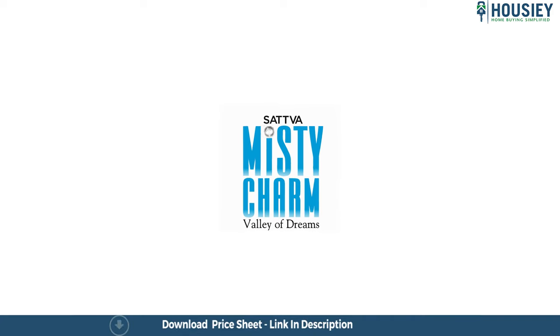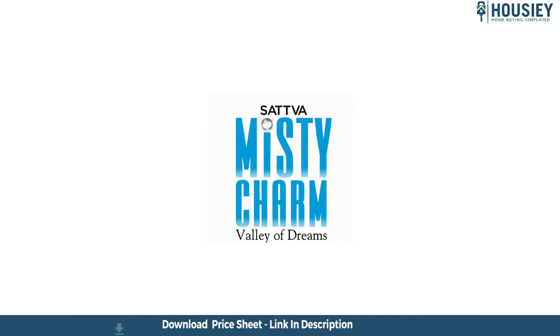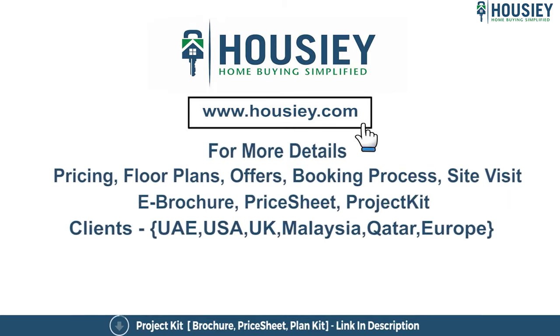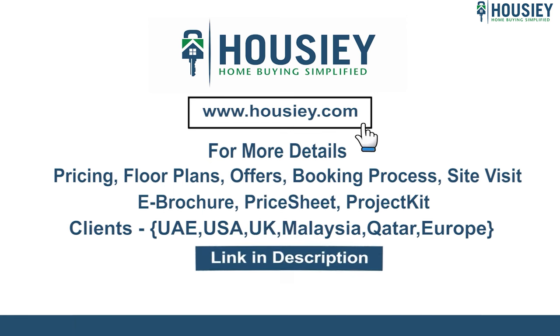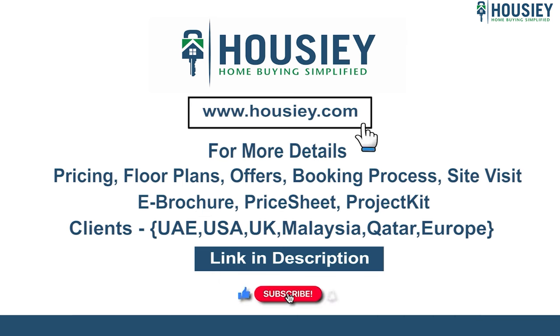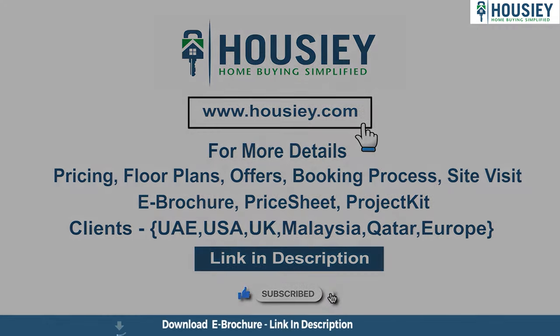This was the three BHK sample flat tour of the residential project Sattva Misty Charm located in Kanakpura by Sattva Group. For any queries related to pricing, plans, offers, booking process, or to schedule a site visit, click the link in the description. NRI clients can also connect with us on the same link. If you enjoyed this video, subscribe to our channel Housey for more project and sample flat tour videos.